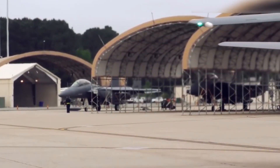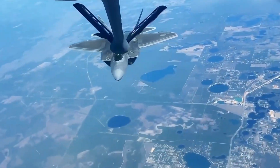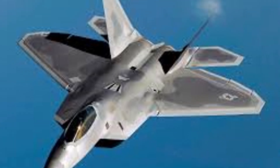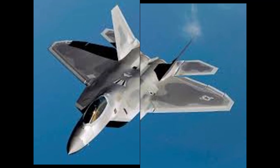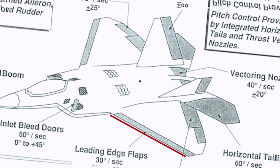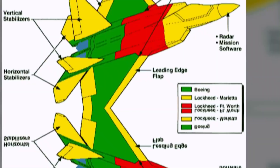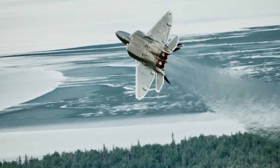The F-22's maiden flight occurred in September 1997 under test pilot Alfred Paul Metz, and it officially entered service in December 2005. The Raptor became the first U.S. fighter to combine supersonic cruising, extreme agility, stealth, and sensor fusion in one platform, enabling it to thrive in environments where other aircraft would likely fail.